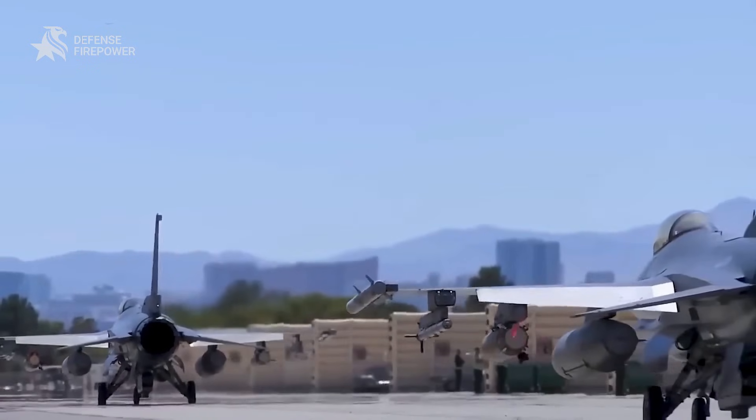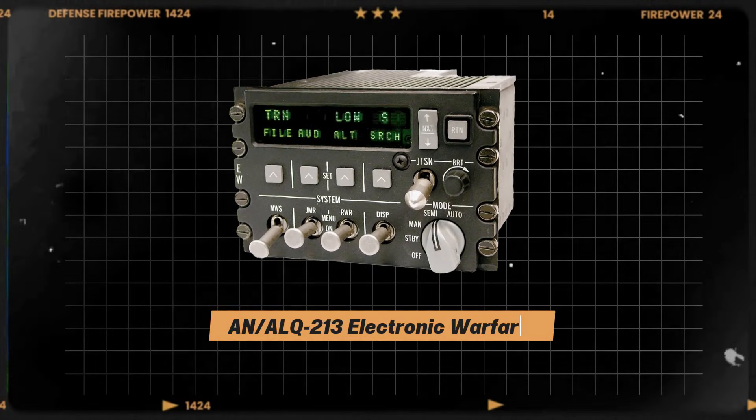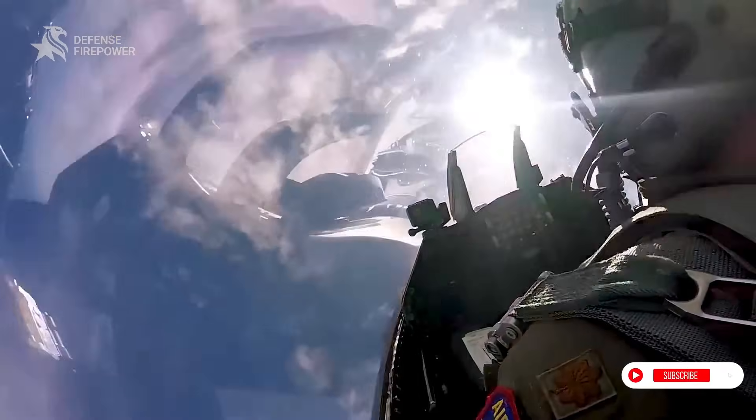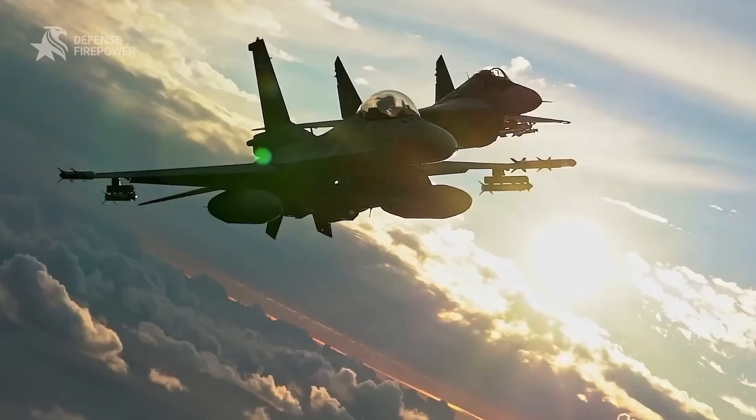Survivability is paramount. The Block 70 incorporates the AN/ALQ-213 electronic warfare management system, providing real-time threat detection and countermeasures. Additionally, the Auto GCAS has been credited with saving multiple pilots' lives since its introduction.